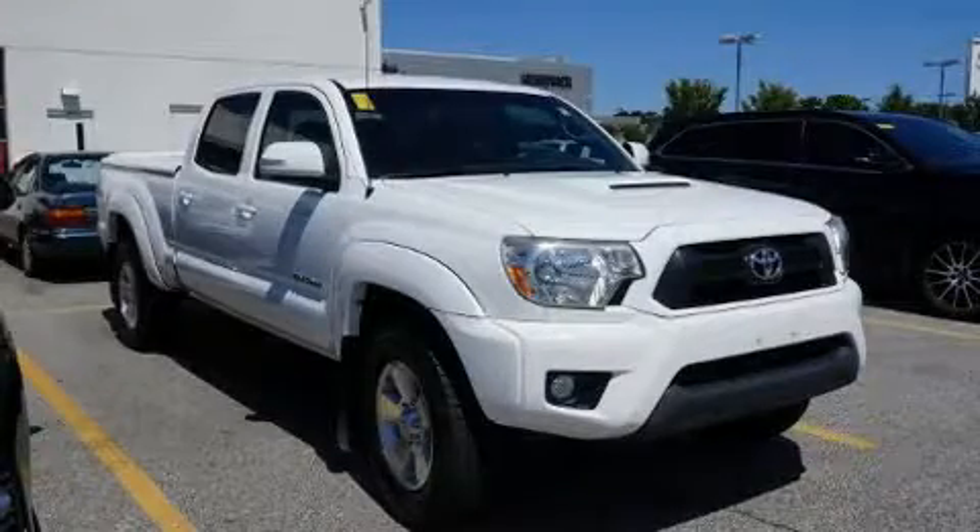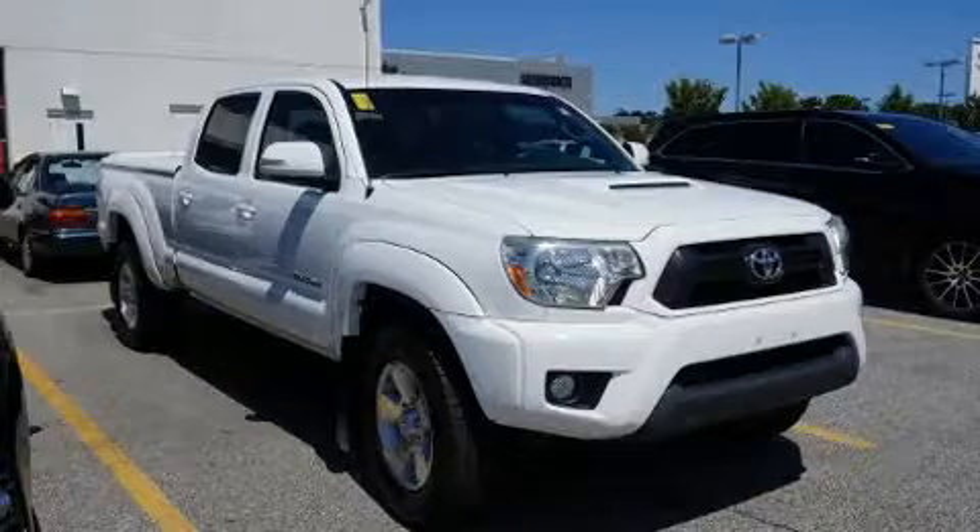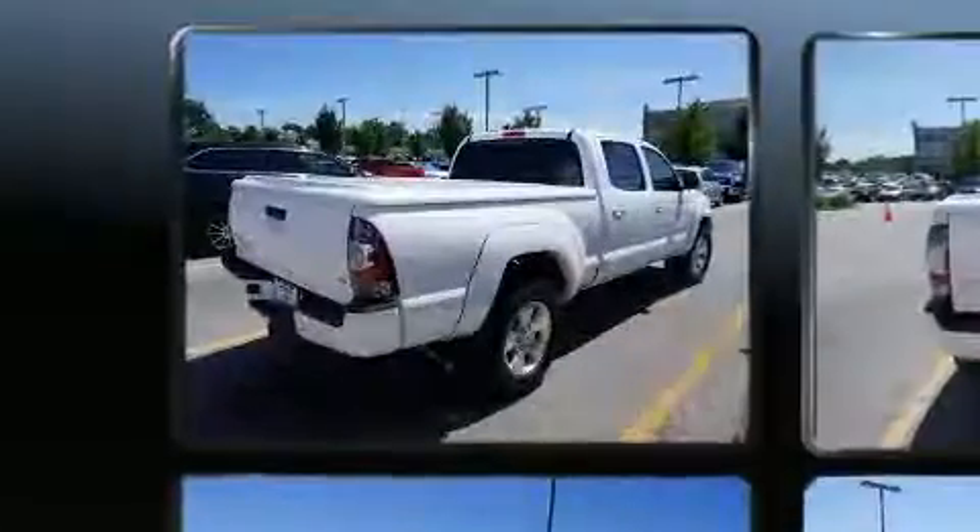You can expect a lot from the 2013 Toyota Tacoma. This four-door, five-passenger truck just recently passed the 60,000 mile mark.